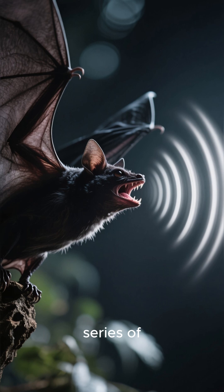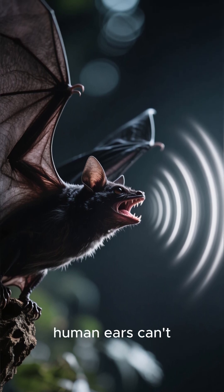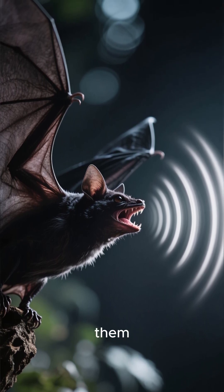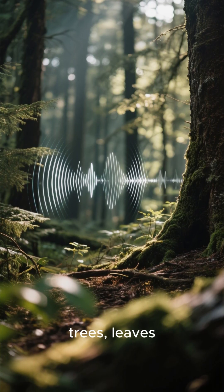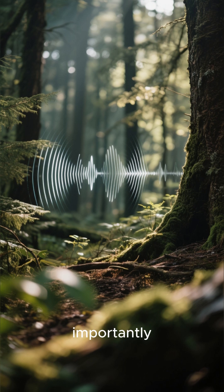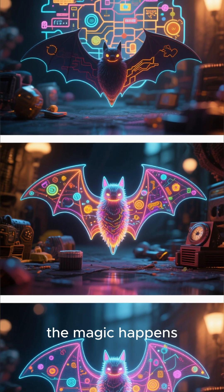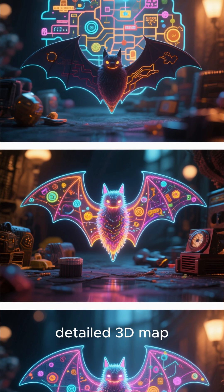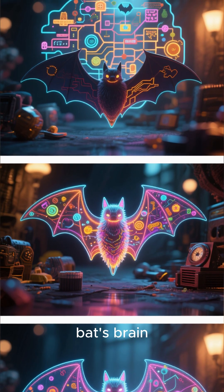The bat emits a series of high-frequency calls — sounds so high-pitched that human ears can't even register them. These sound waves travel out, bouncing off everything in their path: trees, leaves, and most importantly, their prey. The returning echoes are like a detailed 3D map, painting a picture of the world in the bat's brain.